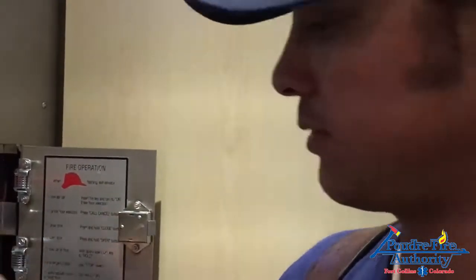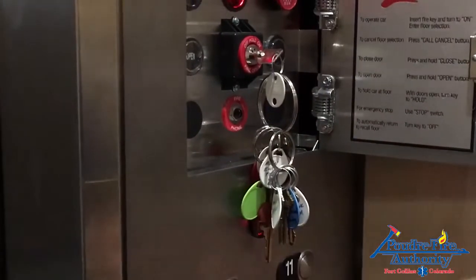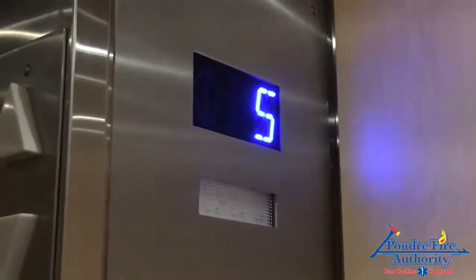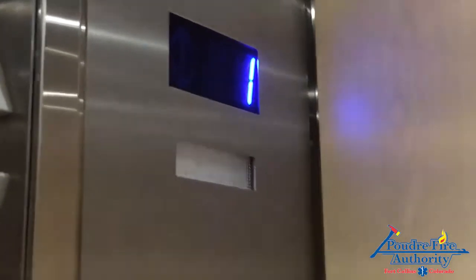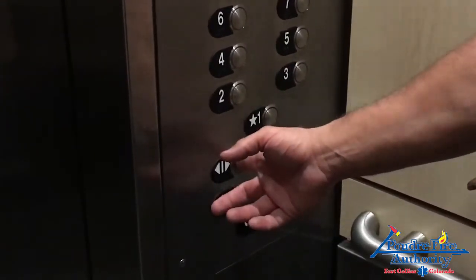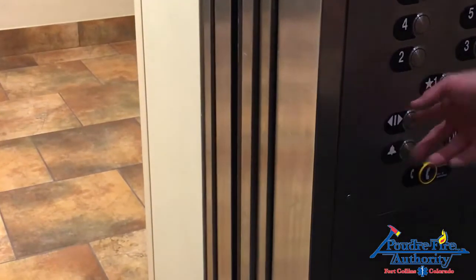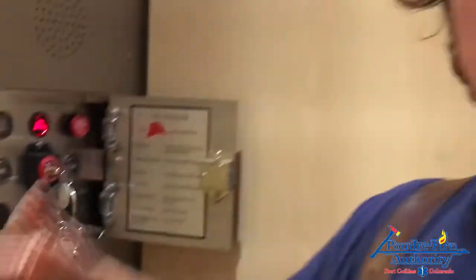Once we exit the floor, we can send the elevator back down just by switching the phase two back to the on position, selecting the lobby, and holding the door close button. Now we're at the first floor — we're going to open the door back up and be ready to shuttle more people. Held on the first floor, we can shuttle the next crew in and the operation is exactly the same to get them up two floors below the fire floor.